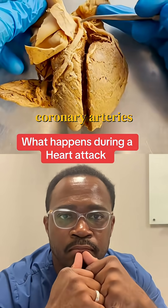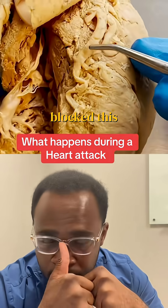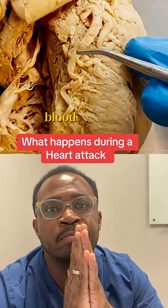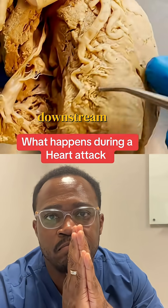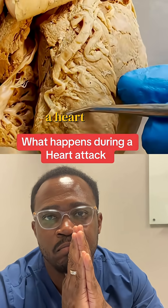A heart attack occurs when the coronary arteries or one of its branches gets blocked or occluded. If we block this area of an artery, blood can't effectively make it further downstream, and that area of the heart muscle could potentially die. We call that myocardial infarction, or a heart attack.